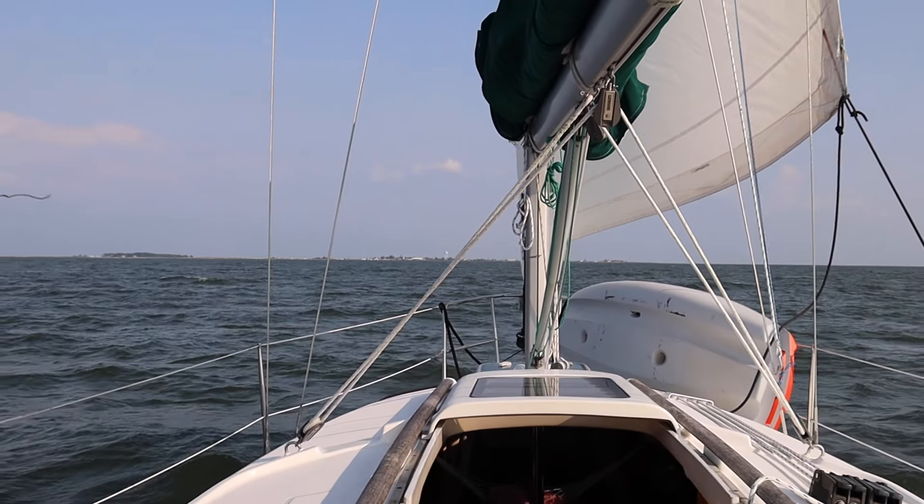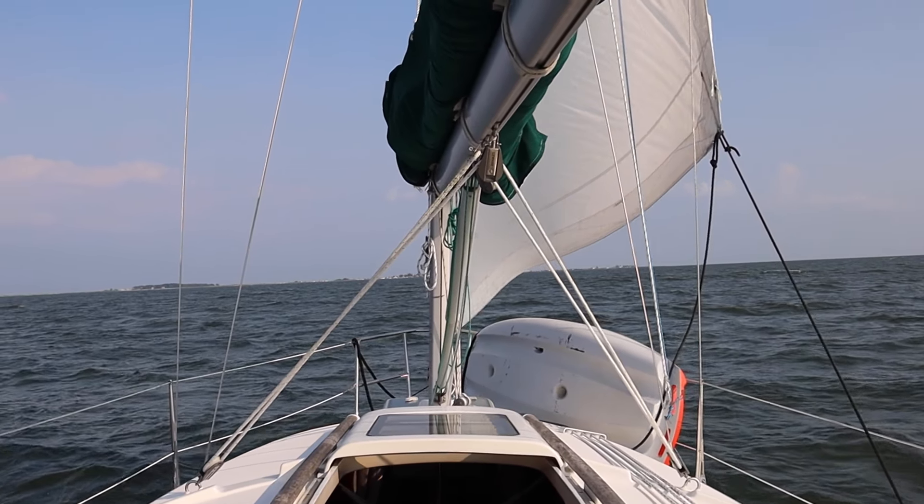We're coming up on Tangier, just a couple miles out. Pretty low, hard to see — there's a water tower on it and a couple buildings I can see. A lot of really low-level land, you can barely see it. To the east there's really shallow water and some shoals.